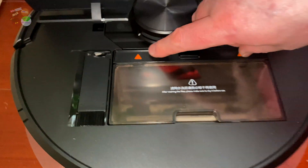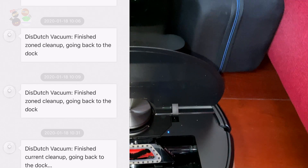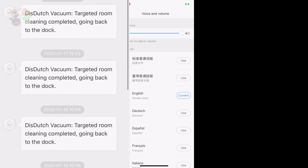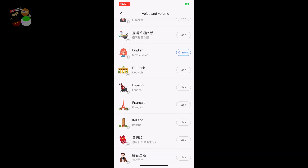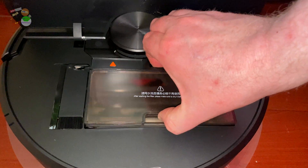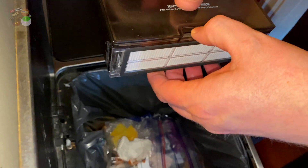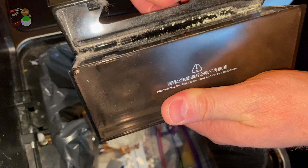This model also shares all kinds of notifications in audio - notifications like it's about to start cleaning, it's going back to the dock to charge, and things like that. The dust capacity on this one is 480 milliliters. And as I said, this one does not only vacuum but also mops, and for that it has a water tank capacity of 160 milliliters.